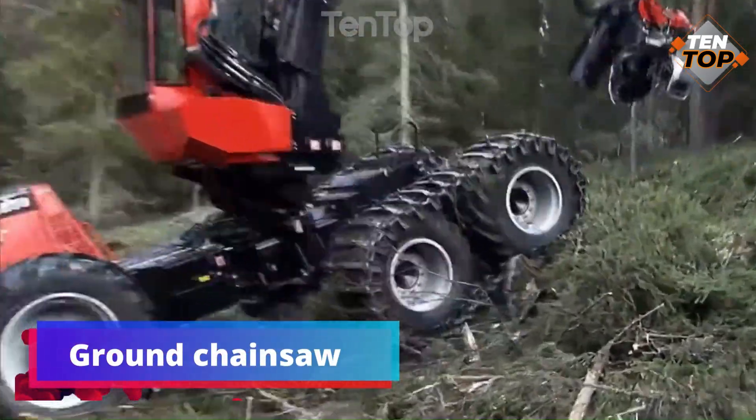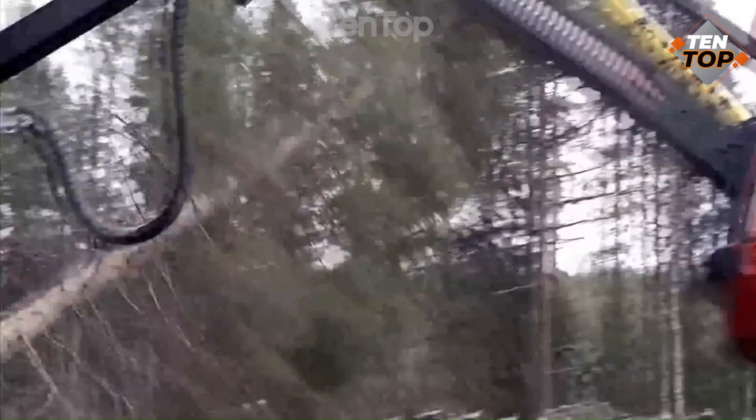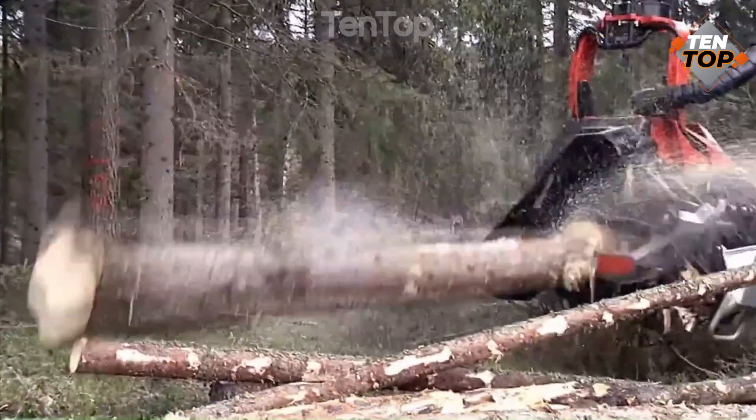Number 1. Ground Chainsaw is a machine that can cut large trees in seconds. It is mounted on a tractor and has a chainsaw blade that can rotate at a speed of up to 1,000 RPM.